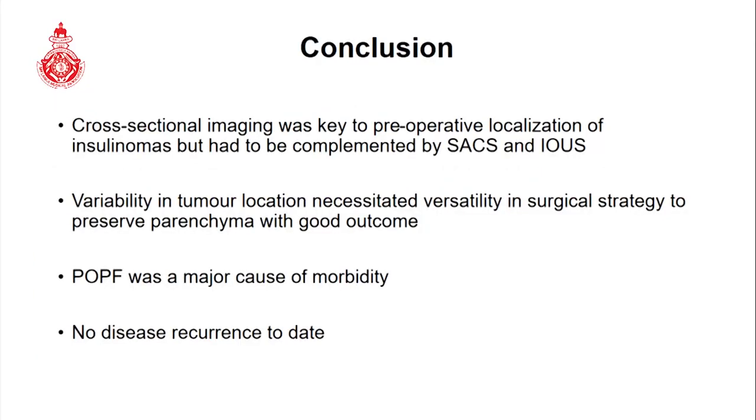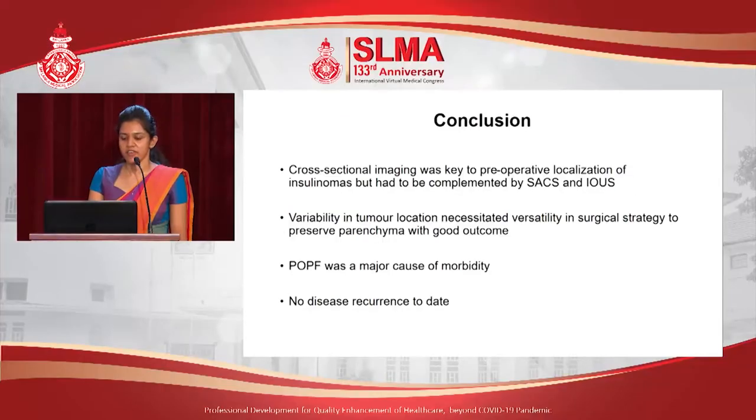In conclusion, cross-sectional imaging was the key to preoperative localization of insulinomas. However, it had to be complemented by invasive investigations such as selective arterial calcium stimulation test and intraoperative ultrasound. The surgical strategy is largely determined by preoperative localization, and postoperative pancreatic fistulae was a major cause of morbidity in our study.